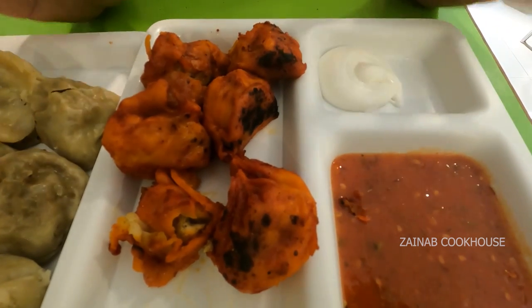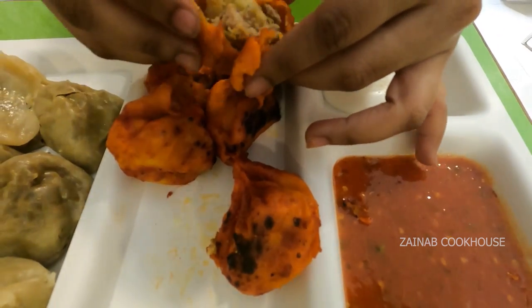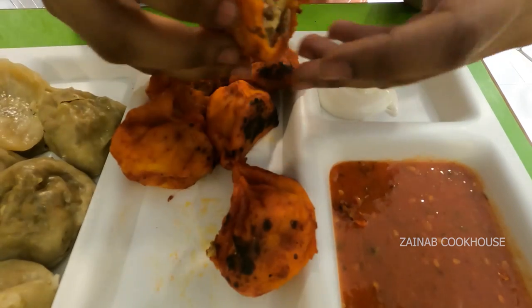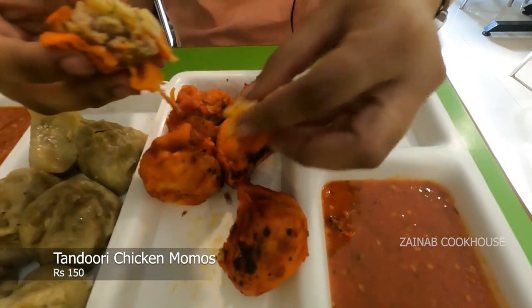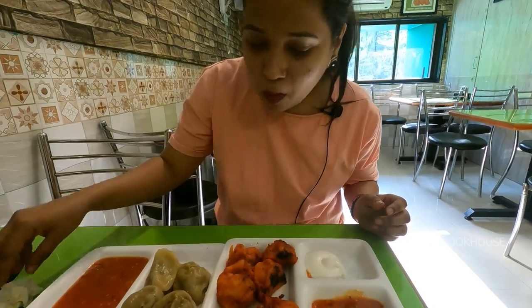Momos are a much loved delicacy and a symbol of unity. This one is a thinly wrapped momo stuffed with chicken which is tandoori. This is the tandoori momo, and this one is the mushroom momo, which is served with red chutney and mayonnaise. I am going to try it with red chutney.